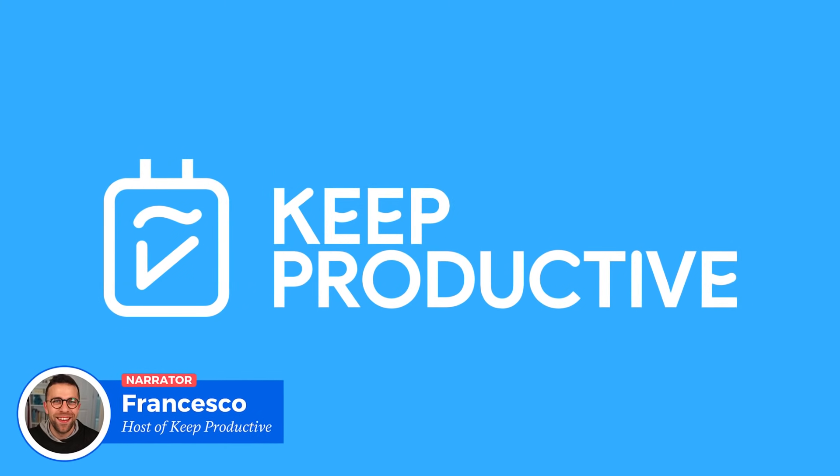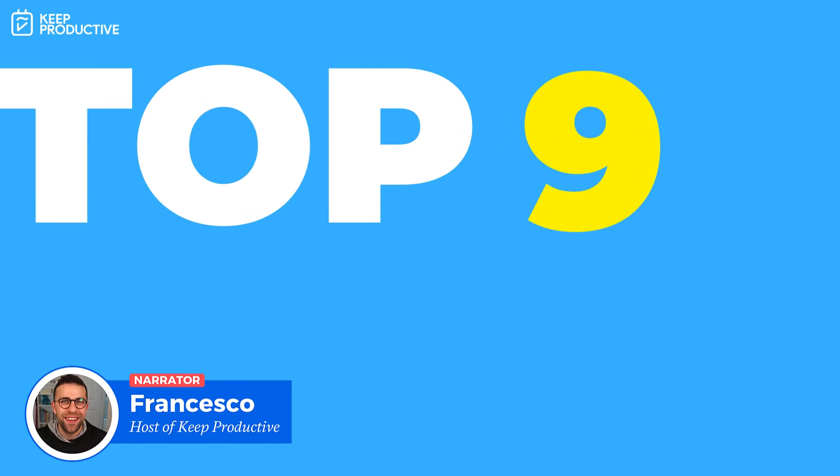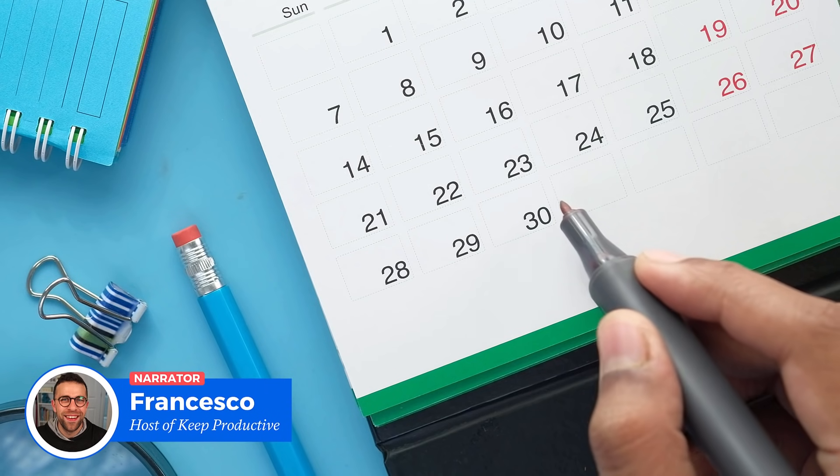Hello everyone and welcome back to the Keep Productive YouTube channel. It's Francesco here and in today's video we're going to go over the best nine calendar applications as we go into 2021.